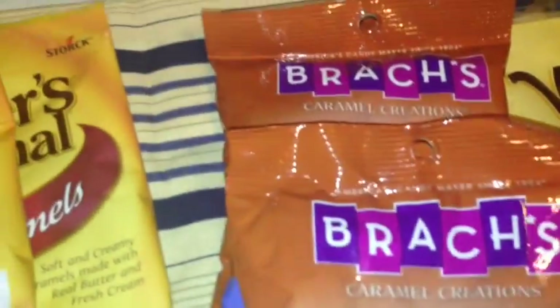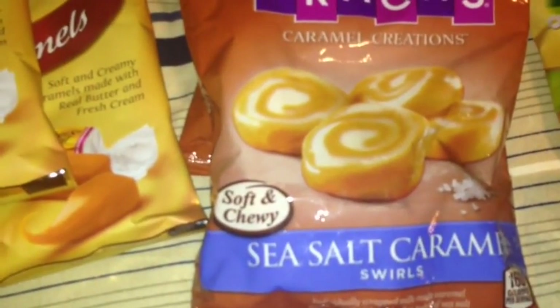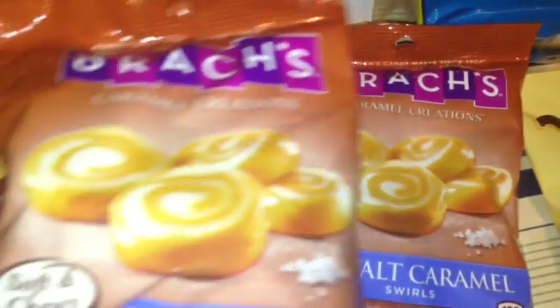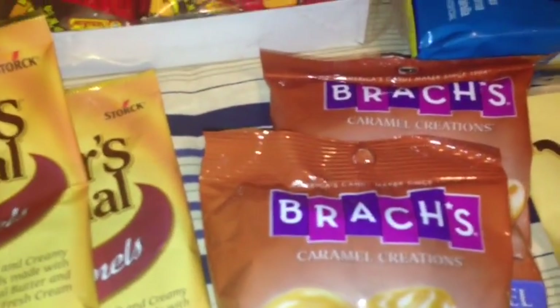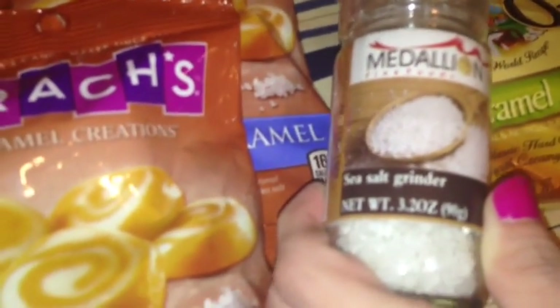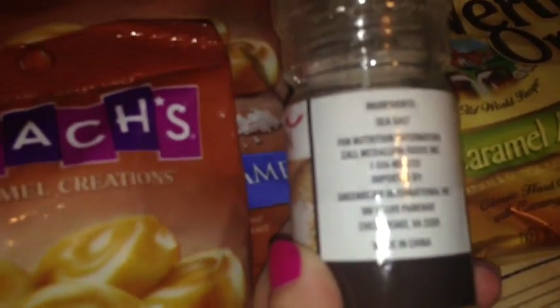Also, finally I found the Brock's Caramel Creations Sea Salt Caramel Swirl Soft and Chewy Candies, and I purchased two bags. I found the chocolate ones and didn't really care for them, but I wanted to try these. I also picked up this Medallion Fine Foods Sea Salt Grinder in a 3.2 ounce bottle — it's sea salt.